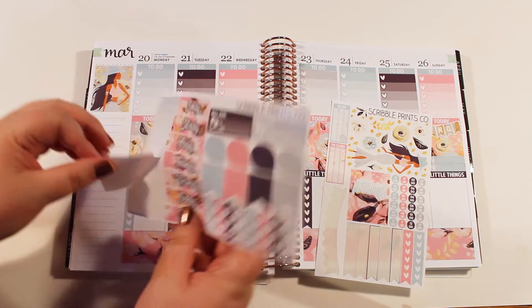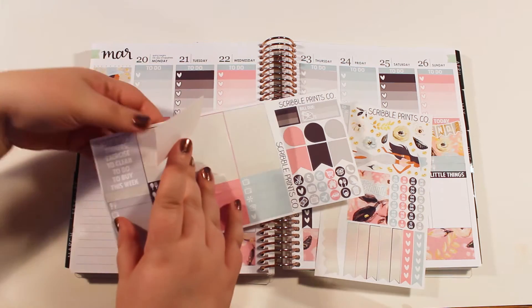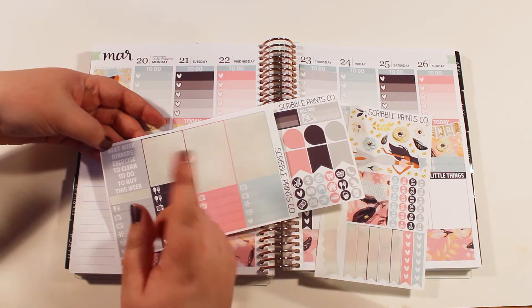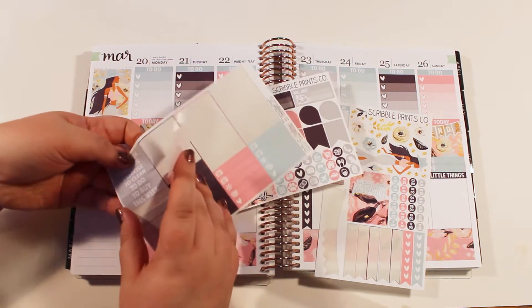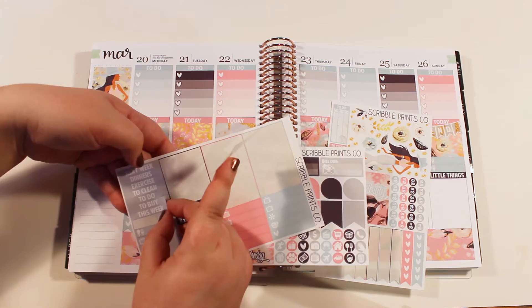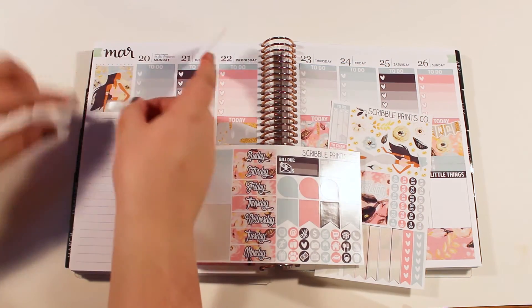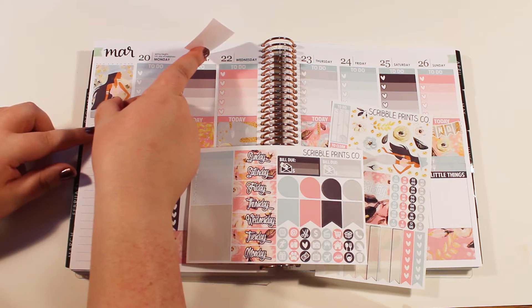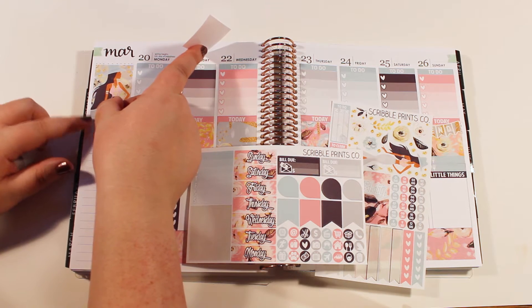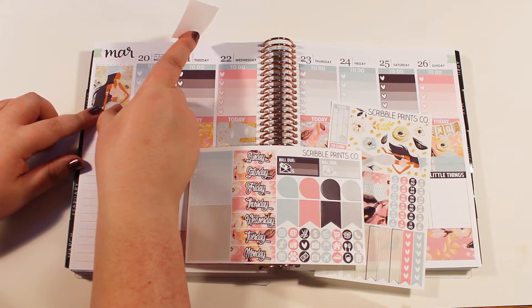For sidebar, first off, I'm going to put in this — oh, I need a work header. Do I have a work header? This week, to buy, to do, clean, exercise, dinners — I do not have a work header in this kit. I guess I'll just put 'this week' down for work schedule. I don't actually have my schedule with me, so I'm going to fill that in on Monday. They sent me my schedule for the week — it's pretty similar every week, but I have to actually check it to make sure.